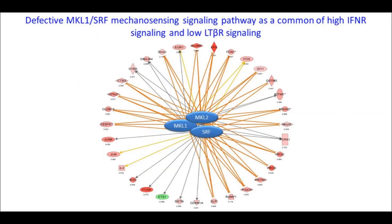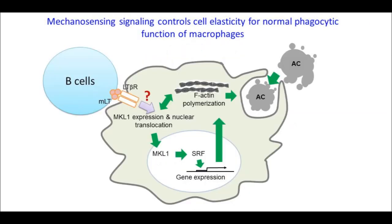Using these approaches, we carried out an upstream pathway analysis and determined that MKL1, MKL2, and SRF are the major trans-activating factors that could explain the defect associated with loss of lymphotoxin beta-receptor signaling in marginal zone macrophages. Mechanoreceptor signaling controls cell elasticity for normal phagocytic function of macrophages. Normally, apoptotic cells are taken up — as shown by the green arrow in the upper right — as a result of normal F-actin polymerization and phagocytosis with direction to proper endocytic vesicles. This is regulated through the MKL1 and SRF pathway, which regulates both gene expression and F-actin polymerization, and these cells signal through the lymphotoxin beta-receptor.